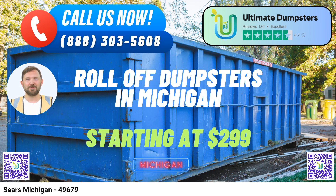Benefits of Using Ultimate Dumpsters in Sears, Michigan: Versatile Dumpster Solutions – We offer a wide range of dumpster services, including waste management, junk removal, construction dumpsters, trash containers, and debris disposal. Whether you're tackling demolition debris, home renovation waste, yard waste removal, or small business waste disposal, we have the right dumpster for your needs.